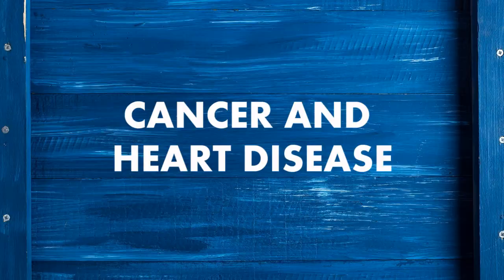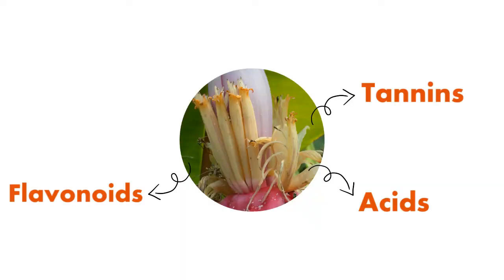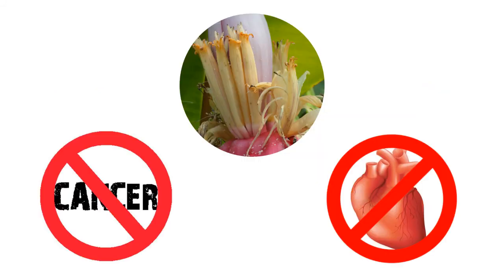Cancer and heart disease. Banana flowers are a high source of tannins, acids, flavonoids, and other antioxidants, which help to counteract free radicals and eliminate oxidative damage that leads to cancer and heart disease.